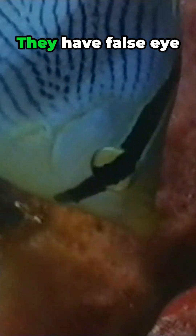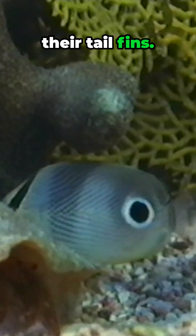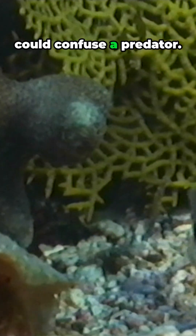Their true eyes are disguised by black lines. They have false eye spots at the base of their tail fins. It's a subterfuge that could confuse a predator, but the sand can be littered with rubble or seaweed.